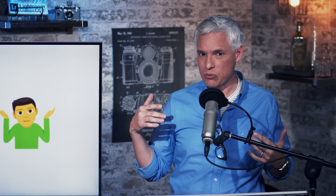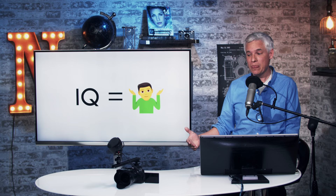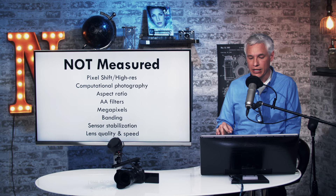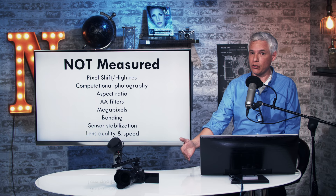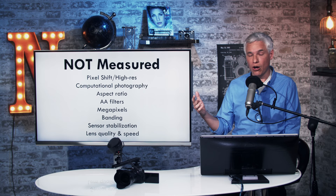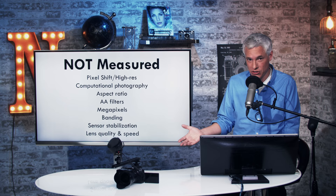A few years ago the differences between cameras were substantial enough that, especially for commercial work, getting a camera with better image quality would save us a lot of time and money. Nowadays we just don't see that much difference. Features like pixel shift and high-res mode — which move the sensor to capture multiple frames — have the capability to reduce noise fourfold or even eightfold, that's like two or three stops. They also eliminate moiré and create a sharper, clearer picture. Cameras like the Olympus E-M1X, Sony A7R Mark III, and Pentax K1 Mark II have this feature, and DxOMark doesn't test that.